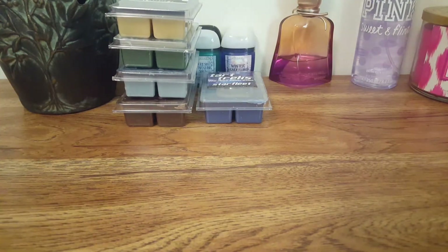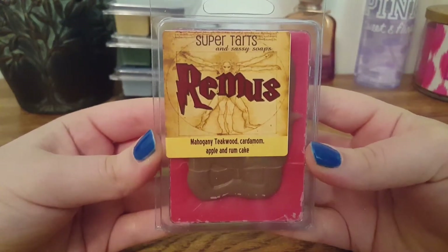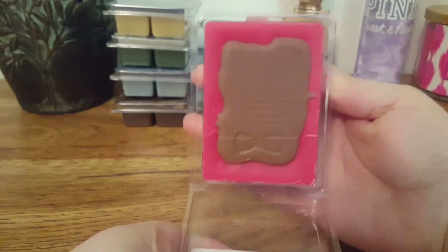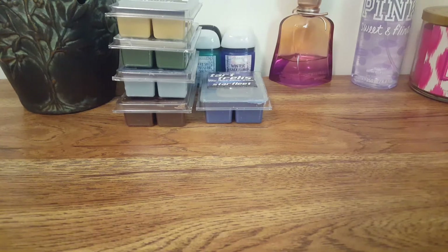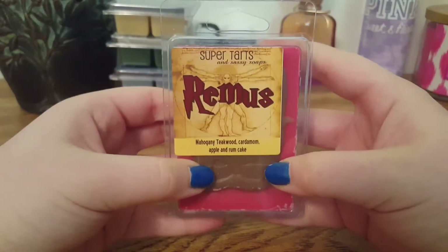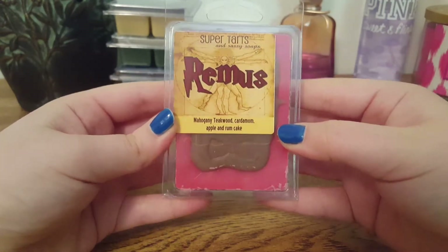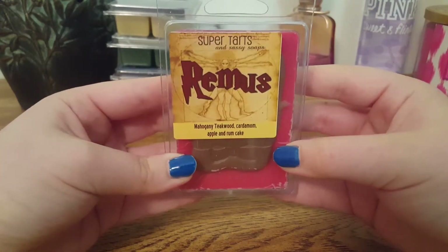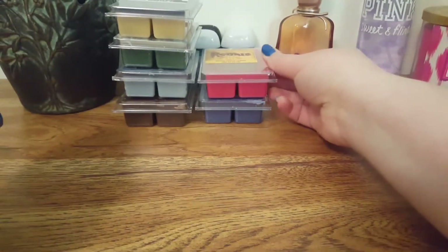Now we're getting into the Harry Potter collection. First I'm going to start with Remus, and this is Mahogany Teakwood, Cardamom, Apple, and Rum Cake. I love that they have the little bow tie on there. It's amazing — such a good blend. I don't pick up much of that Mahogany Teakwood, which is good because it can come off super strong. I do get that apple mixed with the rum cake and a slight hint of spicy cardamom. It's not overly spicy — a very, very good blend.